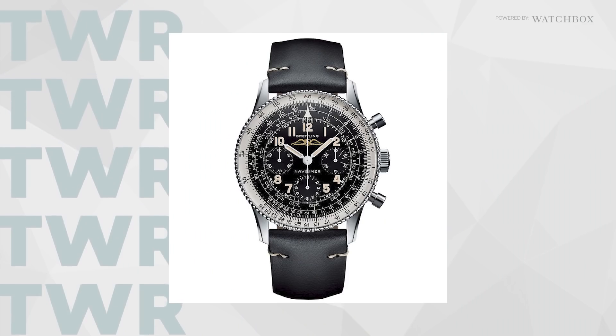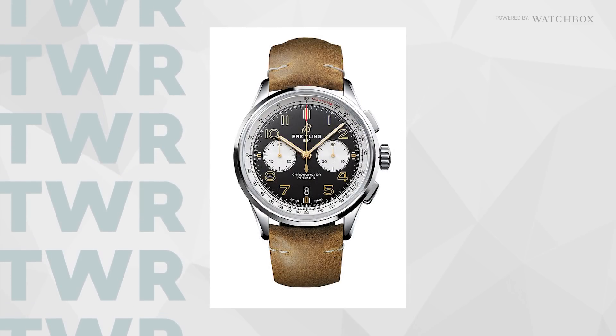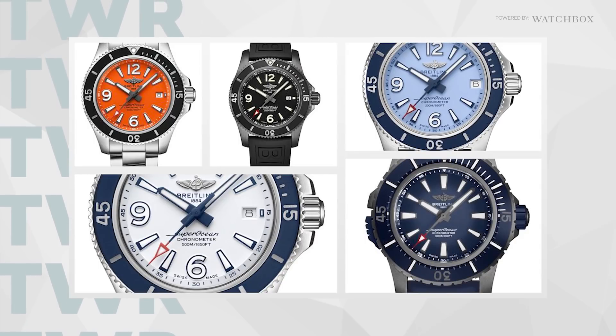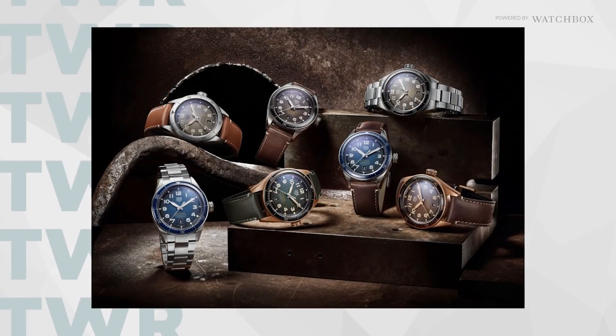Breitling released a 1959 re-edition Navitimer, a Norton motorcycle Premier B01 Chrono, and a new line of Superocean divers that may just show that Breitling is coming back strong.